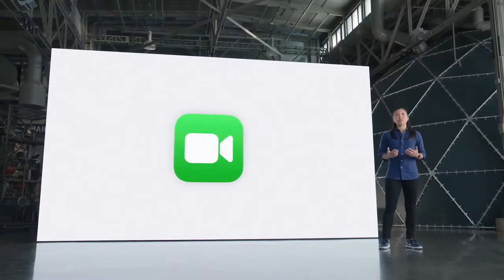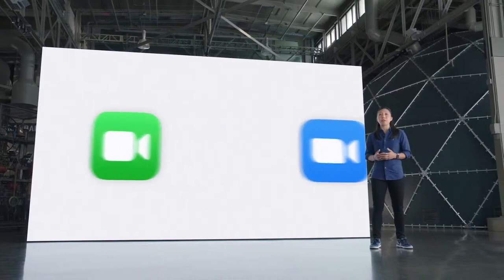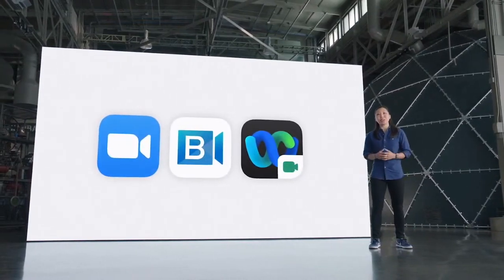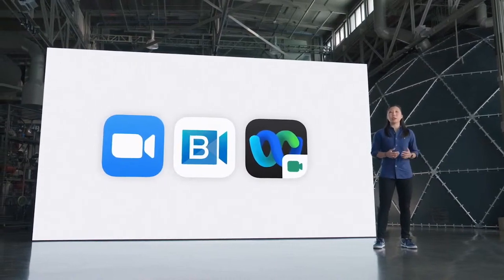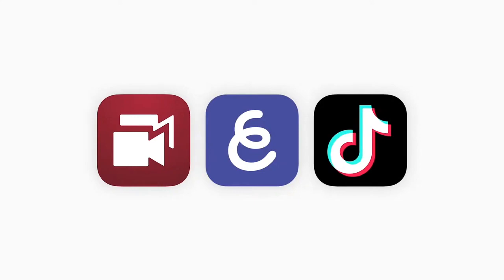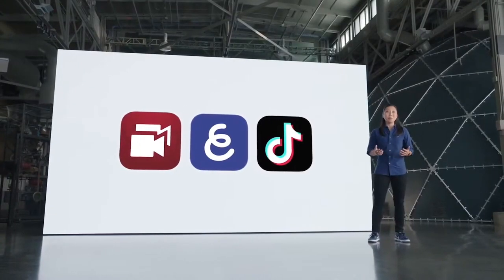Center Stage works in FaceTime and makes video calls more natural in other popular apps like Zoom, BlueJeans, and WebEx. And it's not just for video conferencing — users can record, stream, and post Center Stage video in apps like Double Take, Explain Everything, and TikTok. It makes you more productive on iPad, and it's simply more fun.